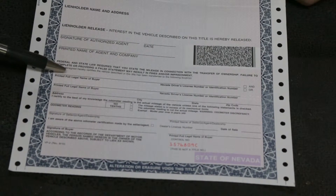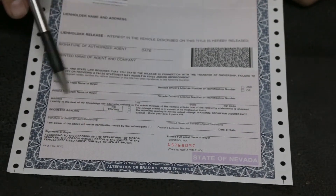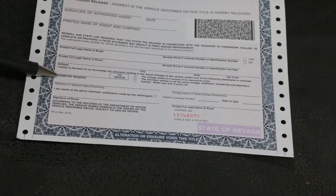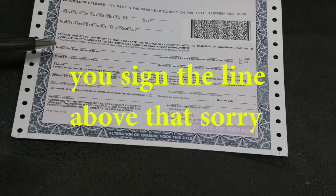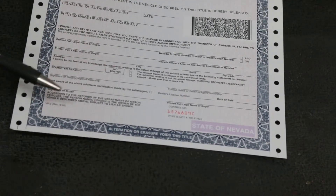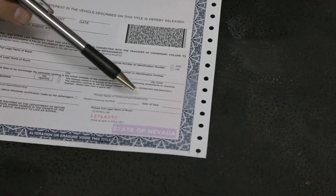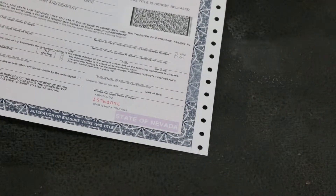If you're buying the vehicle, this is where you put your information — your driver's license number and your address. This is where you put the odometer reading. And this is where the seller signs and prints. This part is for if it's being sold by a dealer, so don't worry about that. Just make sure they sign and print here. Then you have the date of sale right here. If they fill this out, you have a certain number of days to go down to the DMV and fill it out. If not, they basically just keep raising the fees on you until you do it.